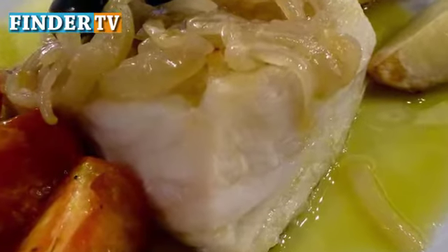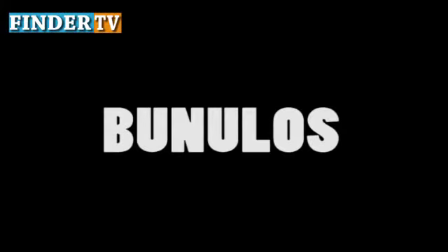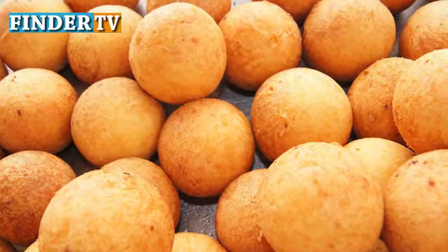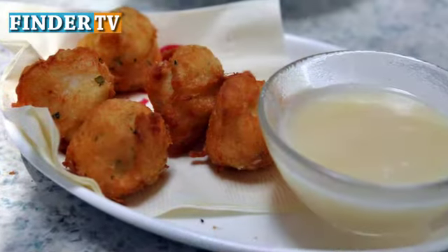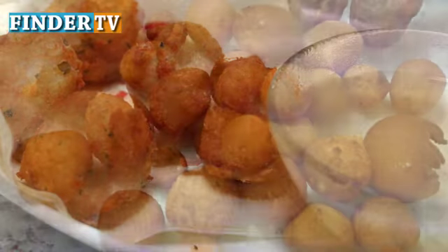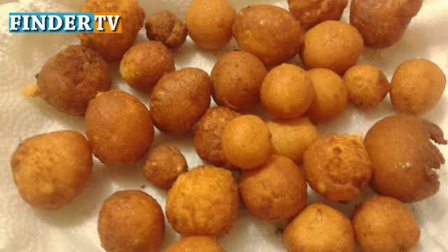Buñuelos are crispy fried fritters sprinkled with sugar or soaked in syrup, and are usually served with a hot drink. After finishing the treat, it's tradition to make a wish and throw your plate on the ground.